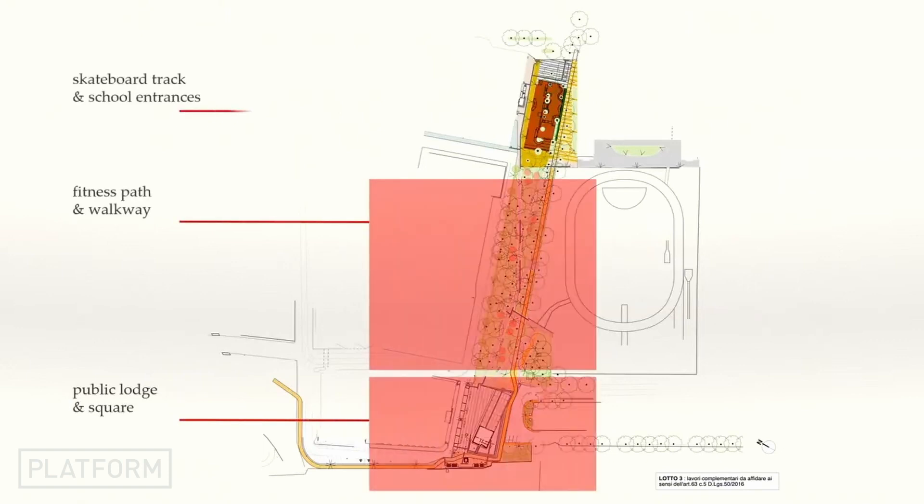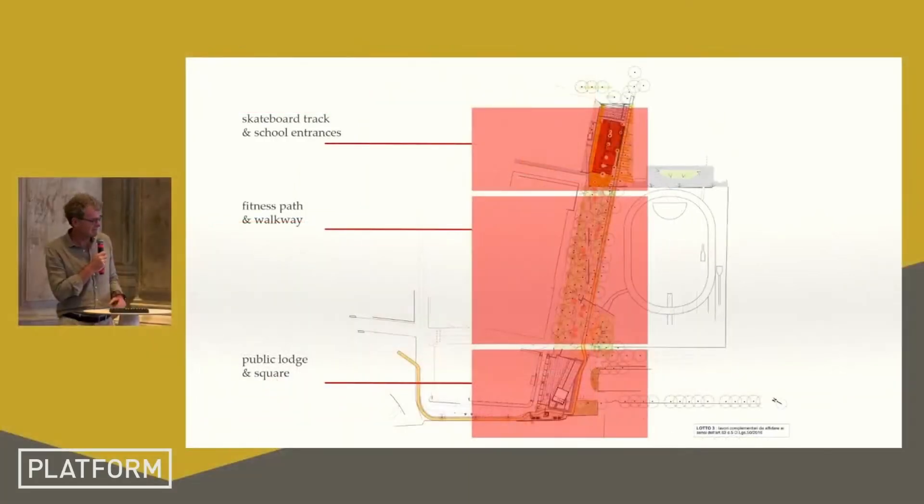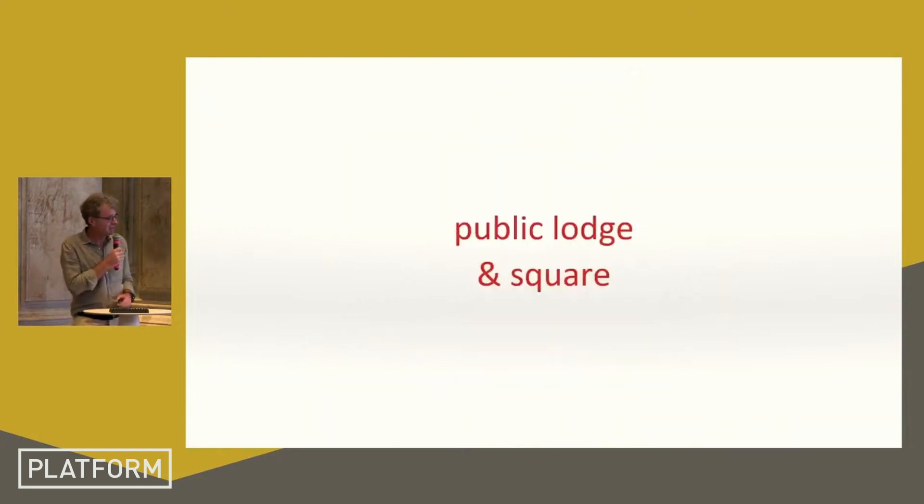There are three parts to the project. In the lower part there is the square itself. In between there is a public way covered with pine trees — fantastic pine trees typical of Tuscany. In the upper part there is the area between the two schools, which we designed as a skate park.